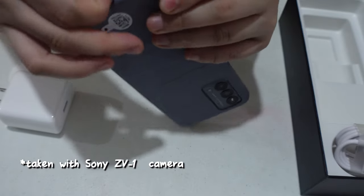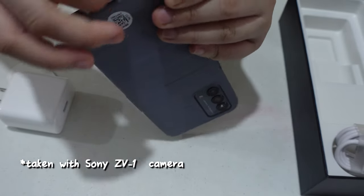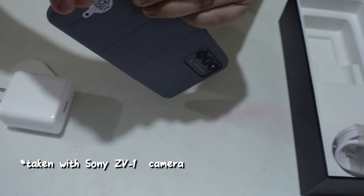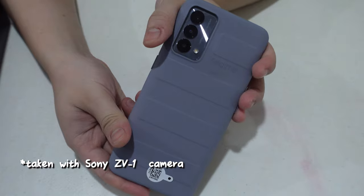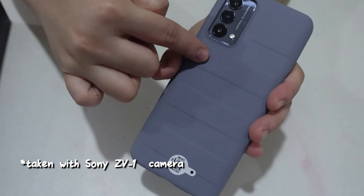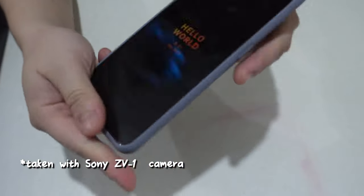And this is Michelle trying to put on the rubber casing — we're still working on it. The rubber casing has a similar look to the leather finish of the phone at the back.